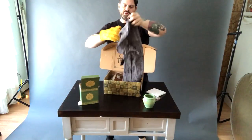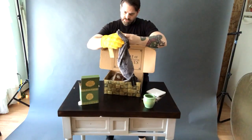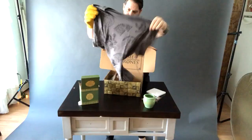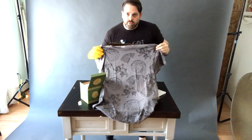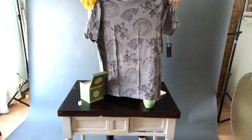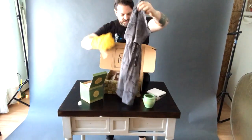Next up, we have a t-shirt. That's kind of a nice t-shirt, actually. I mean, I don't know if I'd wear it to a formal event, but it's got all the houses on there. It's pretty cool — I dig it.